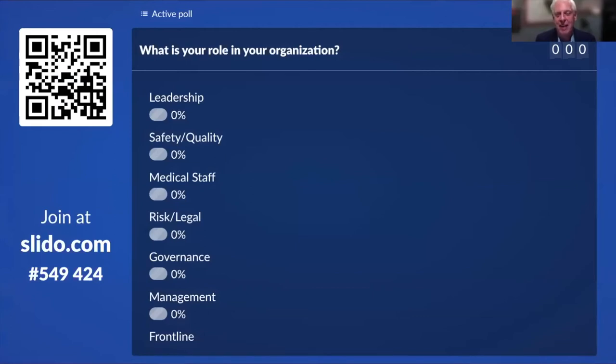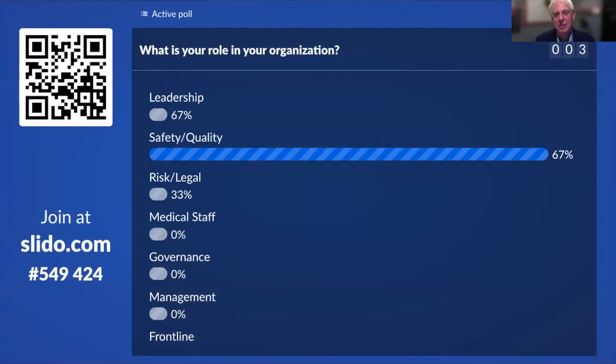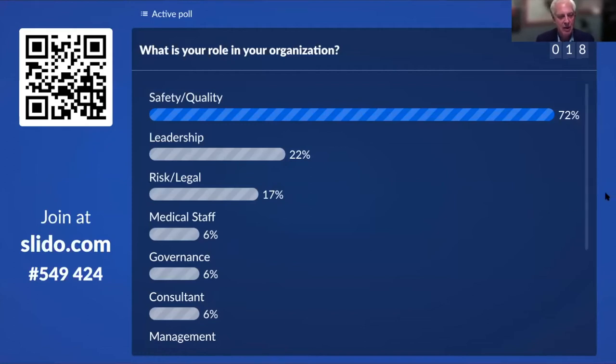This is going to be our first poll — we'd just like to get a sense of who you are. Open Slido on your phone and plug in your answers to the question: what is your role in the organization? We're seeing more than 100% because people are selecting multiple roles. We have a good sample with a large representation for safety and quality.